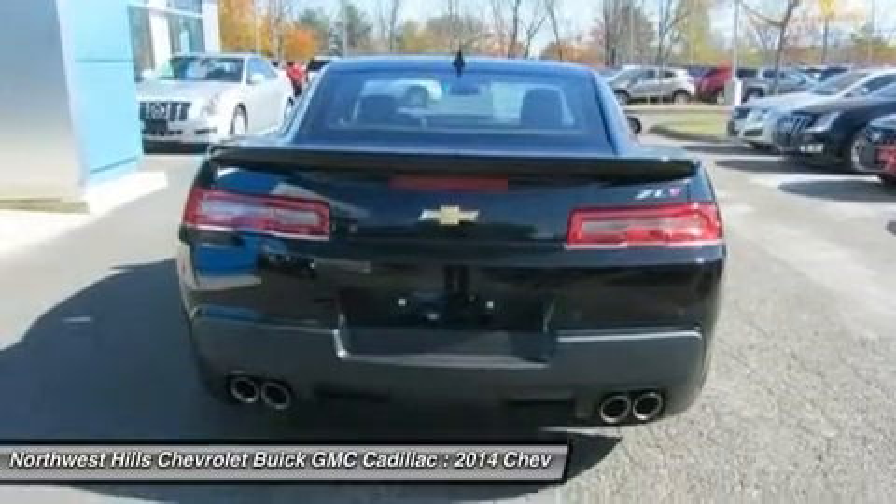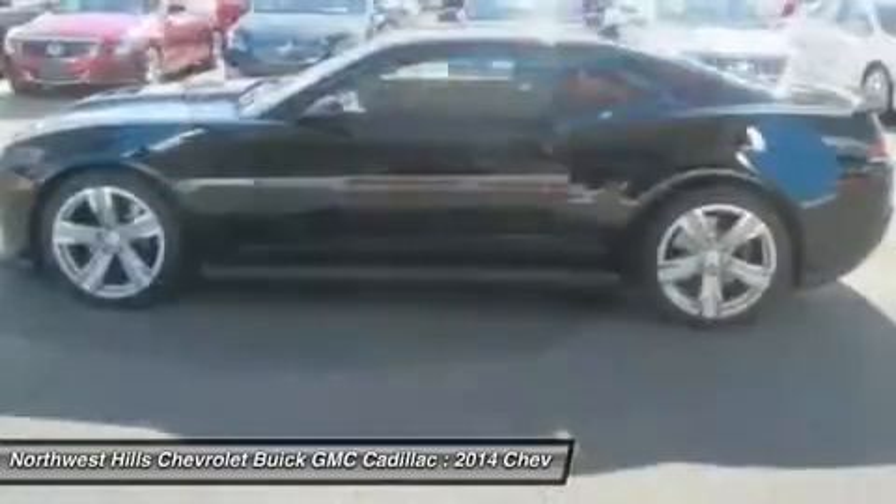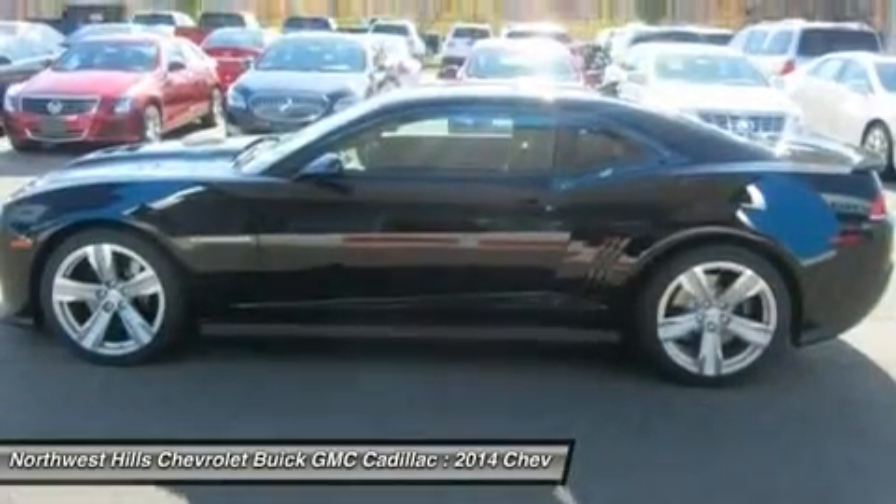New for 2014, the Camaro has been given exterior design updates, which included the reworking of the front fascia, rear tail lights, and diffuser.